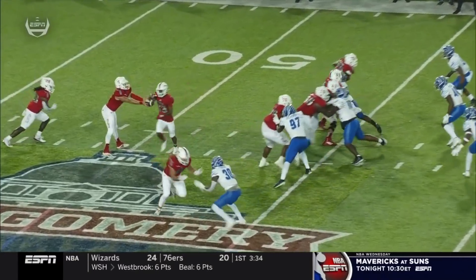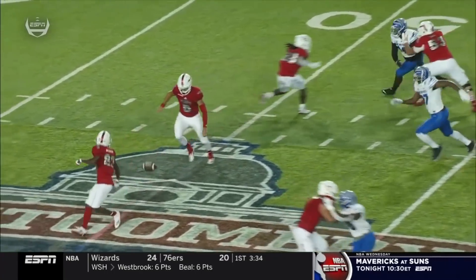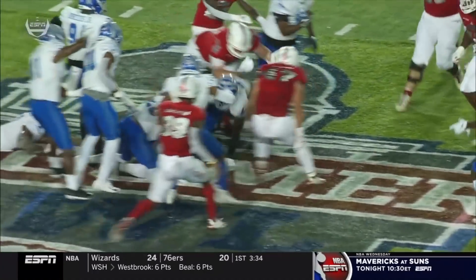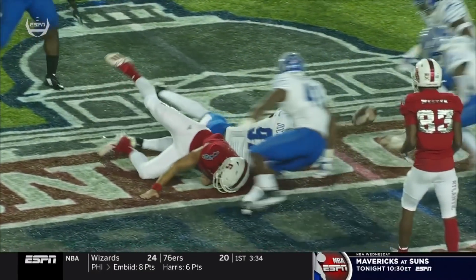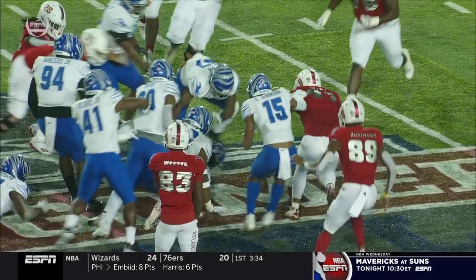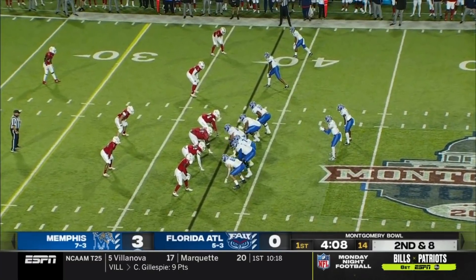The ball was going back and forth, flipping around. It's wet out there — the least amount of hands that touch the ball, the better. Memphis takes advantage. They've got 18 takeaways on the season, and it's really helped get more possessions to Brady White in that powerful offense.